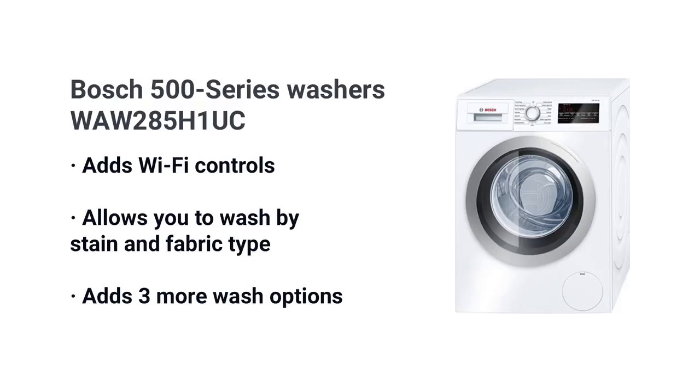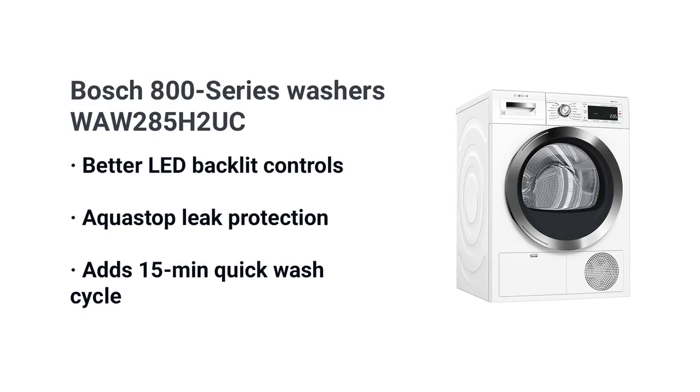The Bosch 500 series also lets you wash by stain type as well as fabric type, along with three more options for large items, outerwear, and sportswear. The 800 series model WAW 2852UC has better LED controls, their AquaStop leak protection package, and a super quick 15-minute wash cycle for small loads.